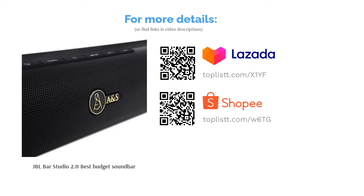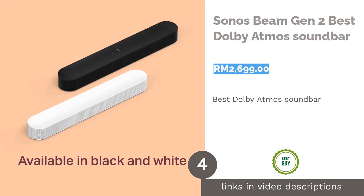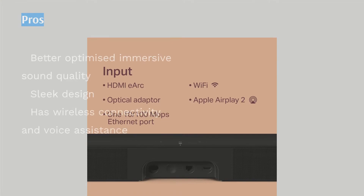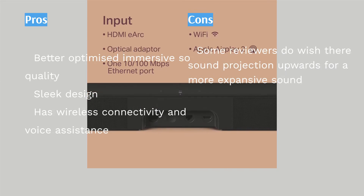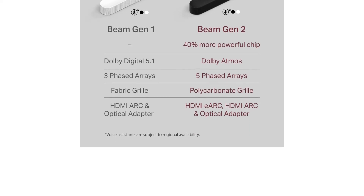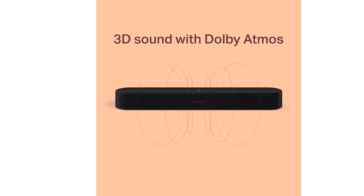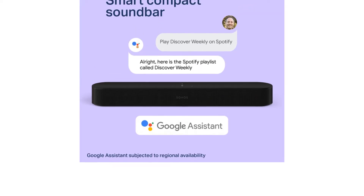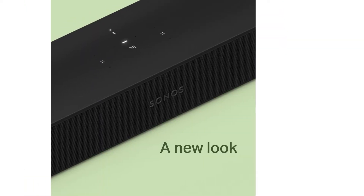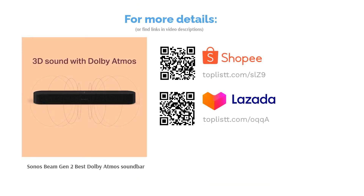The next product is the Sonos Beam Gen 2 — best Dolby Atmos soundbar. The first Sonos Beam generation was quite renowned for its Dolby Atmos performance, and now upgrades have arrived under the name Sonos Beam Gen 2. Sporting the same compact size as the previous generation, this soundbar fits well in any living or entertainment room. It features updated technology such as voice control, Amazon Alexa and Google Assistant support, touch controls, TV remote control sync, and immersive Dolby Atmos with better virtualization and optimization.